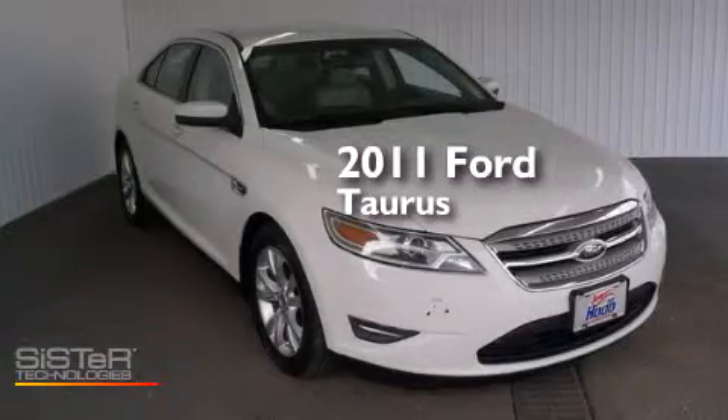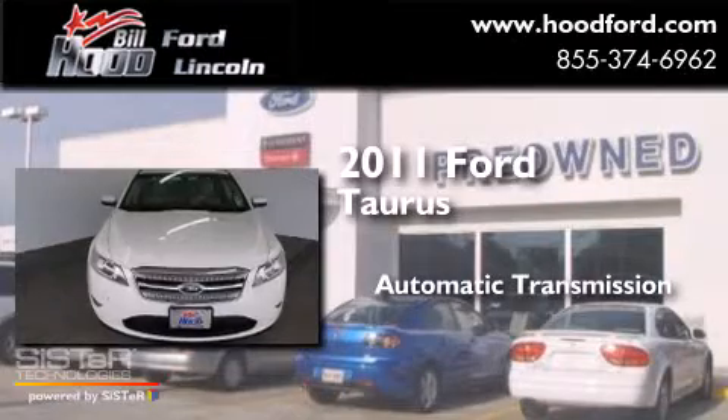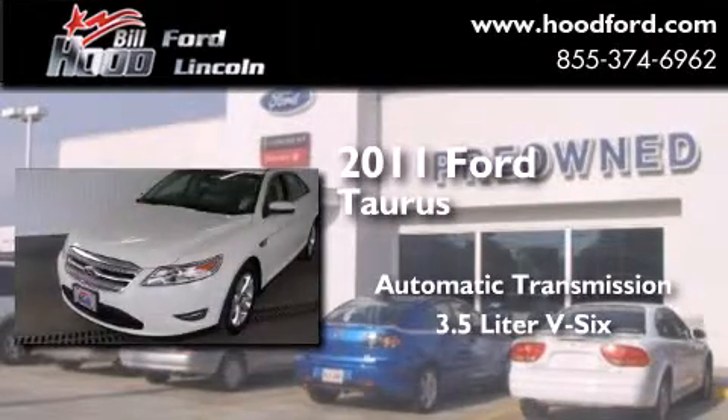This is a 2011 Ford Taurus. This four-door sedan has an automatic transmission and a 3.5 liter V6.